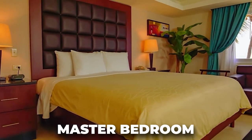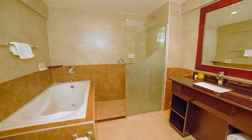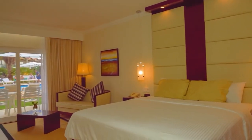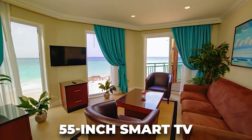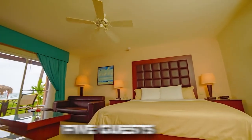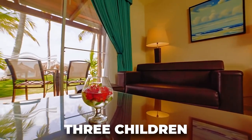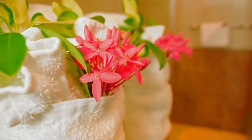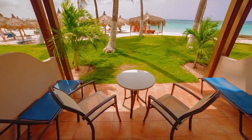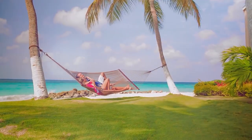The master bedroom features a comfortable king-sized bed and an ensuite bathroom with a jacuzzi, while the second bedroom has two double beds and a separate bathroom. Each suite comes equipped with a 55-inch smart TV. These suites can accommodate up to five guests, including three children, and also boast a private patio or balcony overlooking the ocean. One of the best things about the guest rooms is that they are all located just steps away from the beautiful beach.